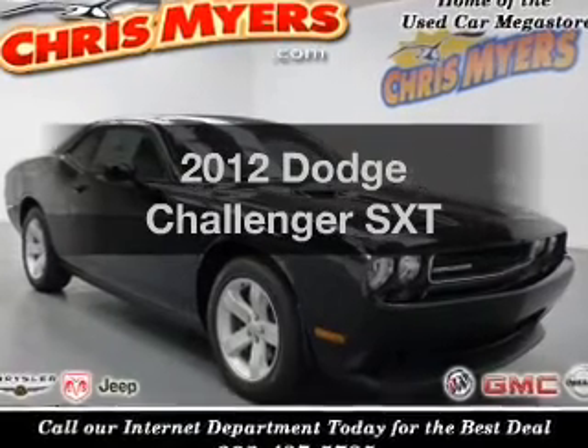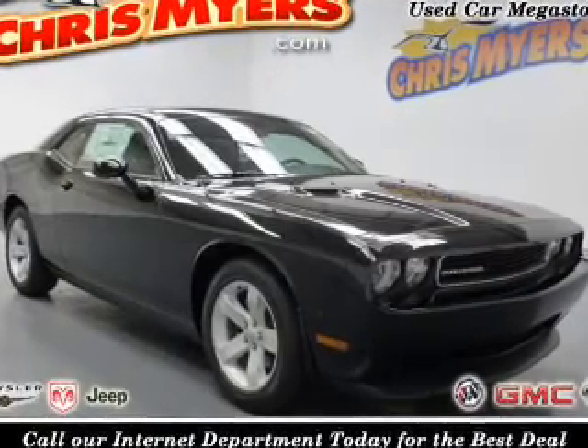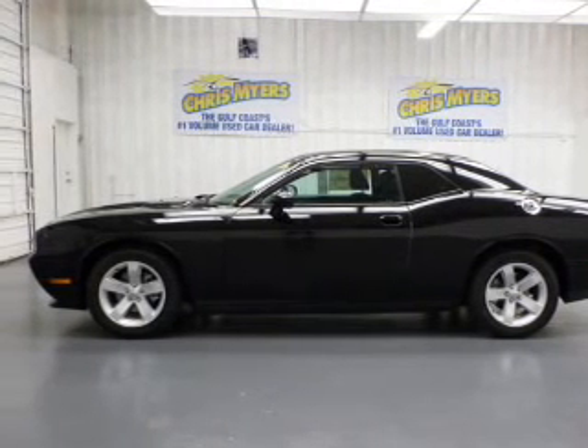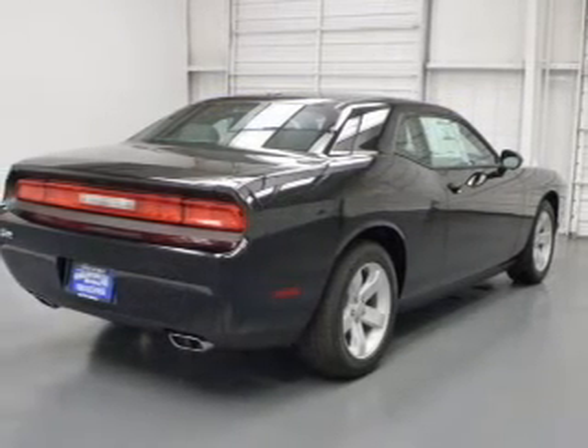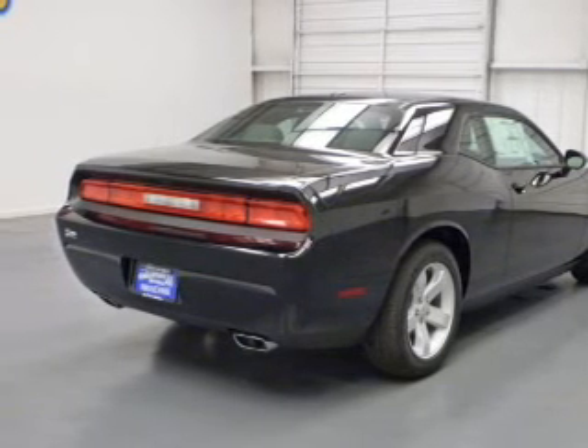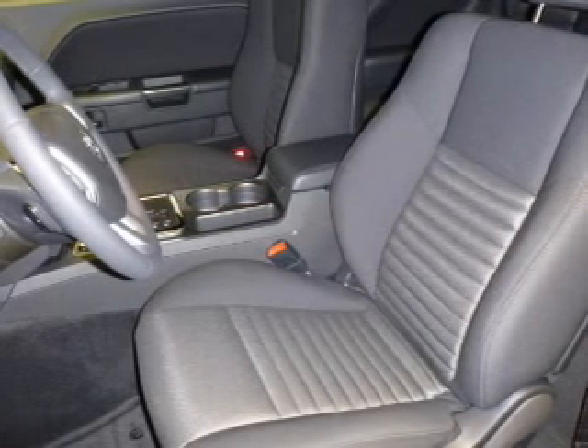Imagine yourself in this 2012 Dodge Challenger. This is a set of wheels you've been looking for, with a solid 6-cylinder engine connected to a smooth shifting 5-speed automatic transmission. The anti-lock braking system will keep you safe on the road. Memory settings are just one of the extras.